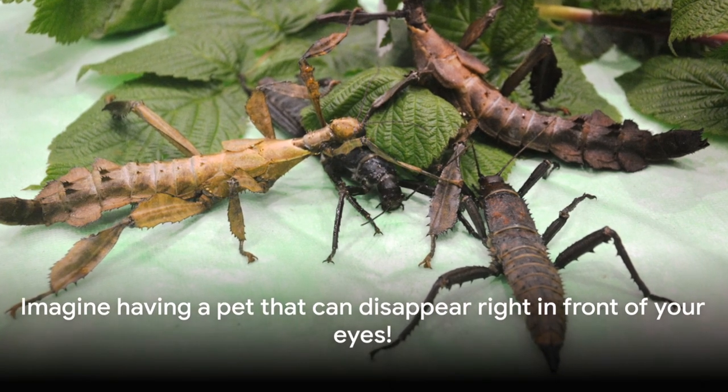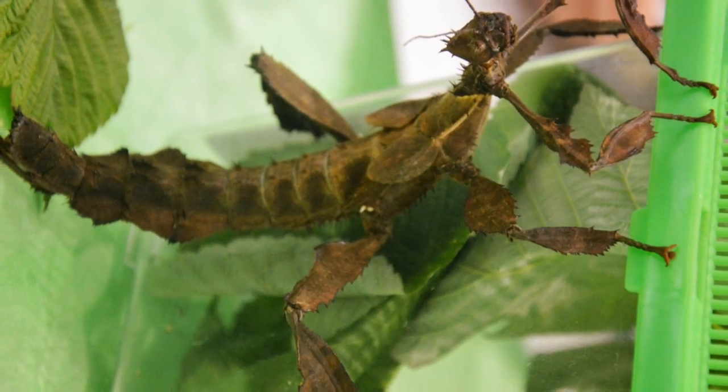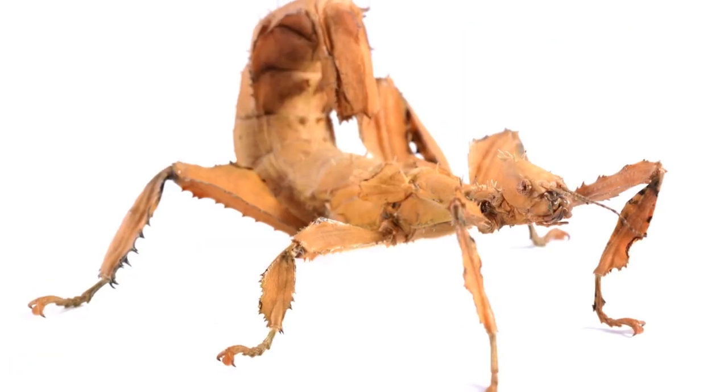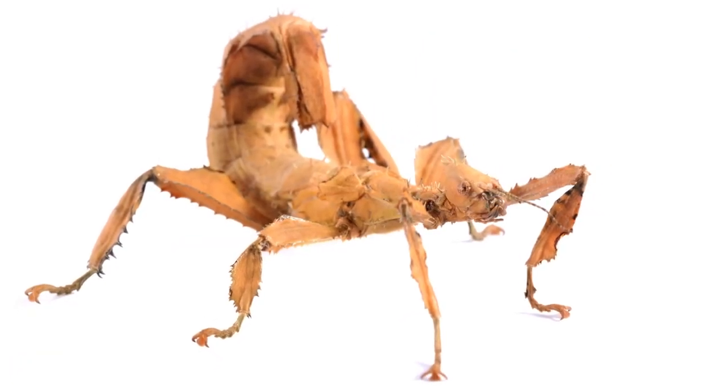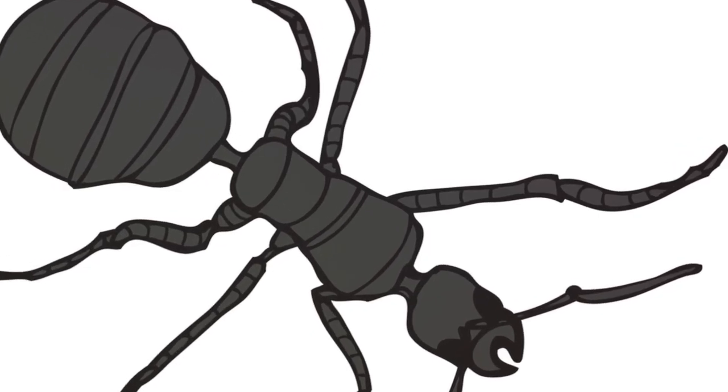But what truly sets the walking stick insect apart is its unique camouflage ability. Imagine having a pet that can disappear right in front of your eyes. It's these fascinating traits that make these insects a popular choice among exotic pet enthusiasts. If you're into insects and love a pet that can play hide-and-seek, the walking stick insect might be for you.